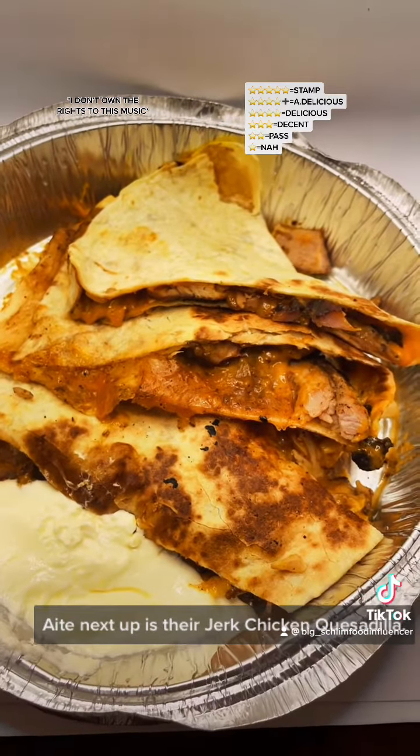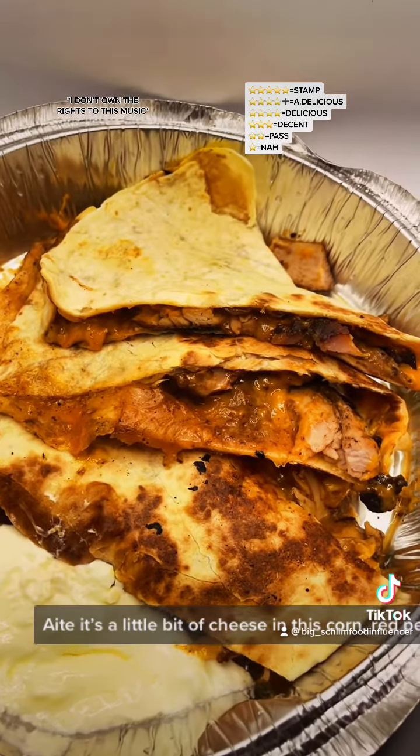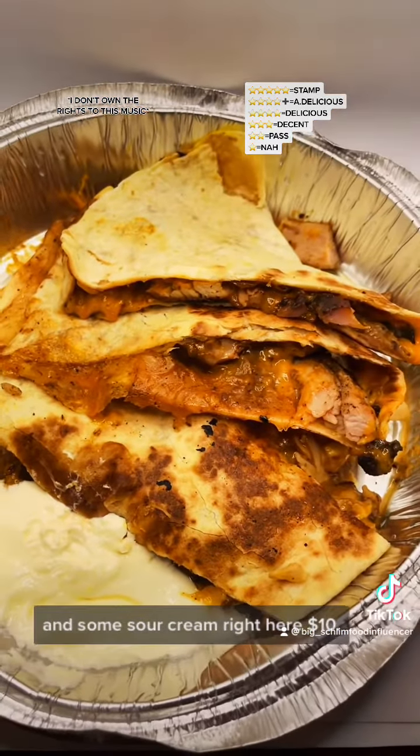Next up is their Jerk Chicken Quesadilla. There's a little bit of cheese in this, corn, red peppers, kidney beans, Jerk Taco sauce, and some sour cream right here. $10.